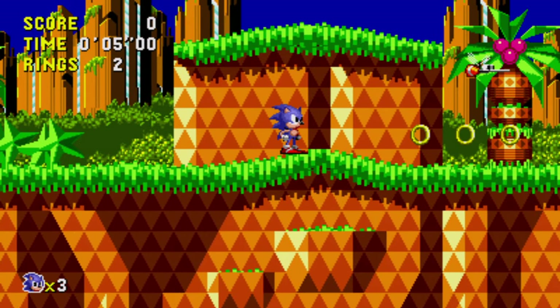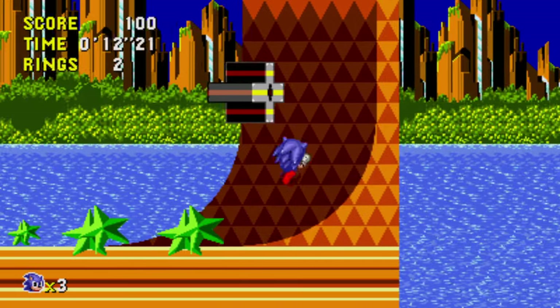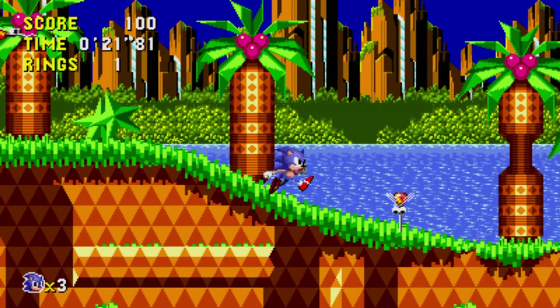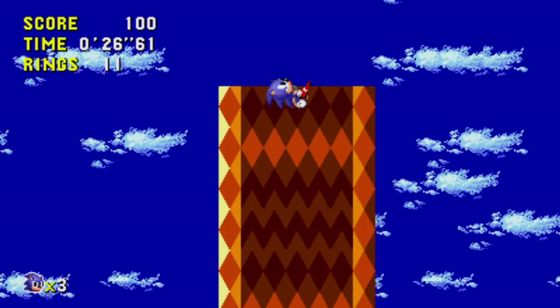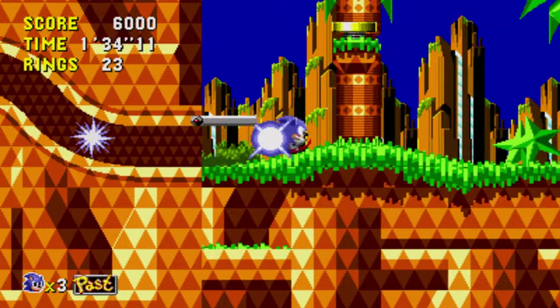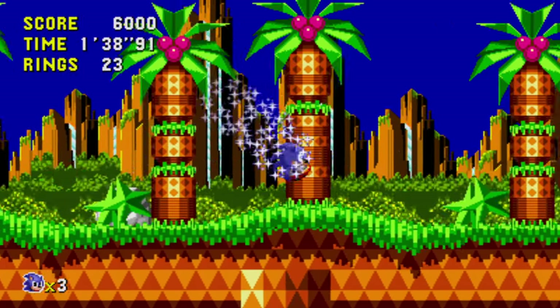Sonic CD — I forgot to change the refresh rate of my monitor. If you have over 60 hertz you have to change it, and I forgot to do that, so we're just not going to discuss how the game is twice as fast now. If you look below me, there's some water that I'm strategically avoiding because this map was designed so very... well.